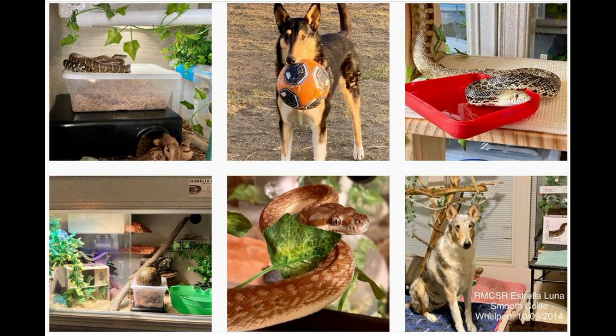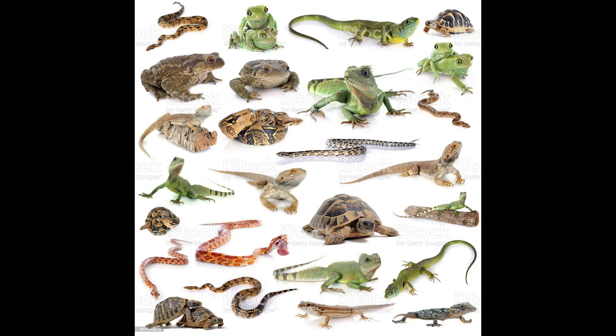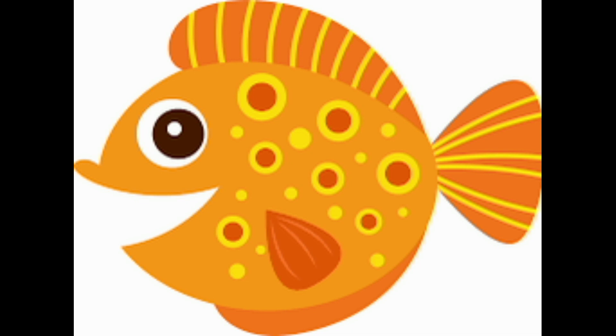What species has this been studied in? Humans and other mammals, birds and other reptiles — including snakes — fish, and insects. Yes, insects.